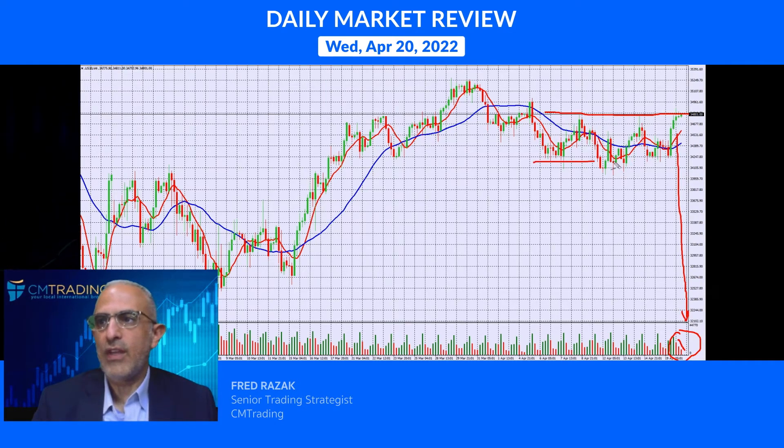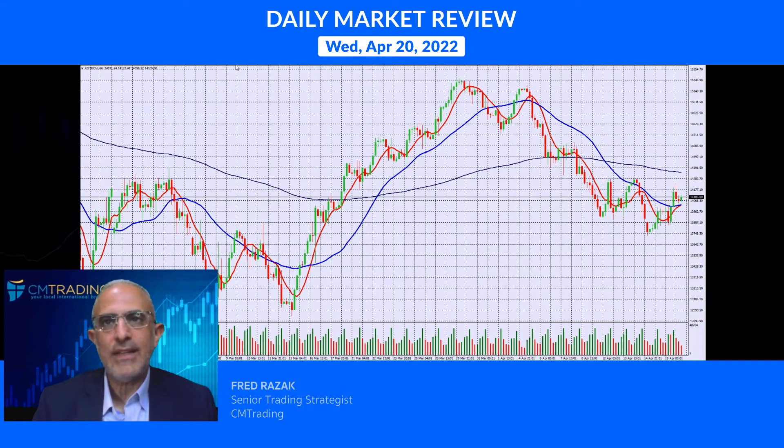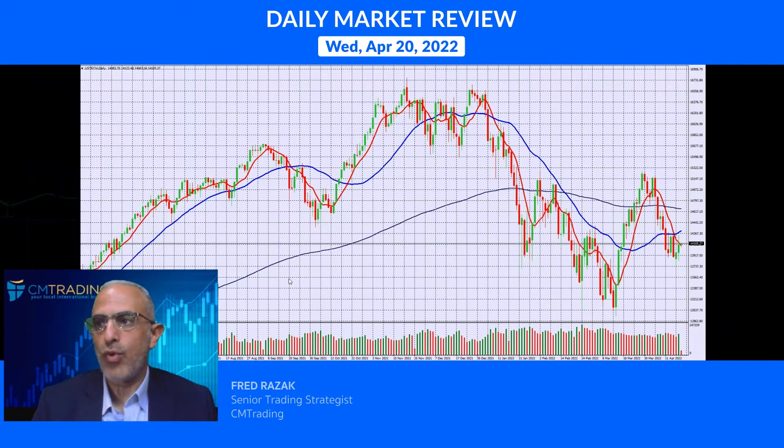Remember, back on March 10th we were trading all the way down at the 32,700 level — so this has been a really big rally for the Dow Jones. As corporate earnings start to reveal themselves, we'll see what happens in the next couple of months. The Nasdaq didn't fare as well — it didn't push up to 15,000 — showing more relative weakness against itself compared to the stocks.